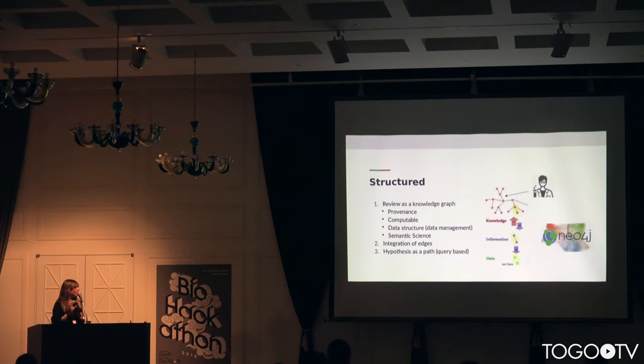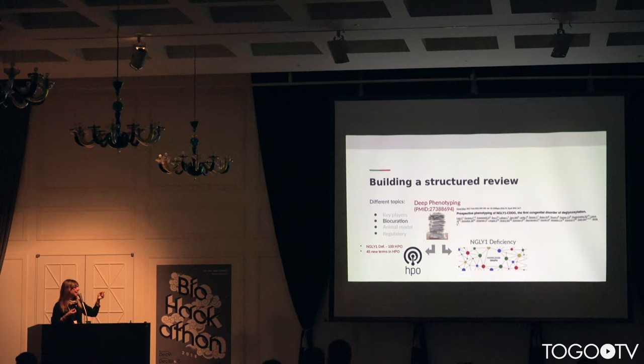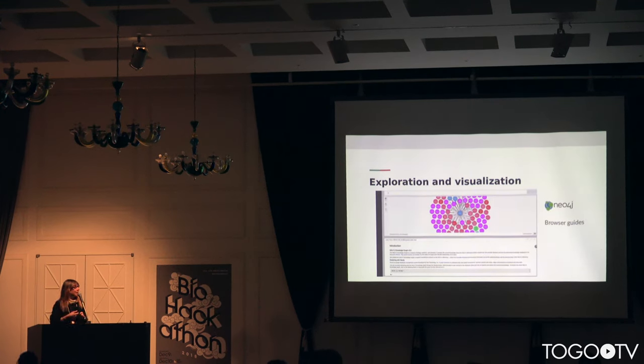The strategy was integration and retrieval of these edges, using Neo4j to query the graph and extract hypotheses. We built the structural review by defining different topics and using different resources and databases, integrating transcription factors with genes, and curating the literature using BioThings. We structured a recent paper about deep phenotyping of ANGLA-1 deficiency. We provided resources of over 100 HPO terms into HPO, and HPO now has 45 new terms as a result.